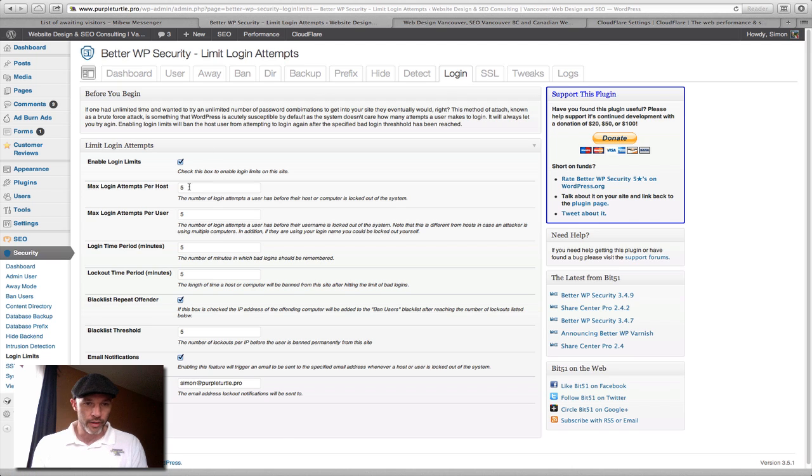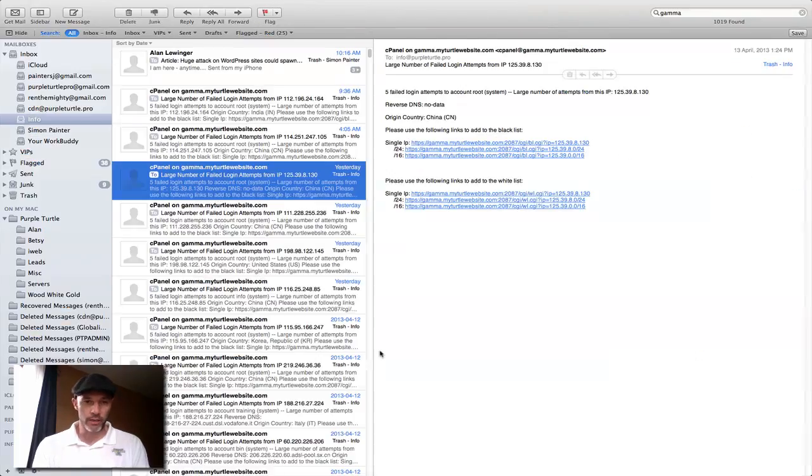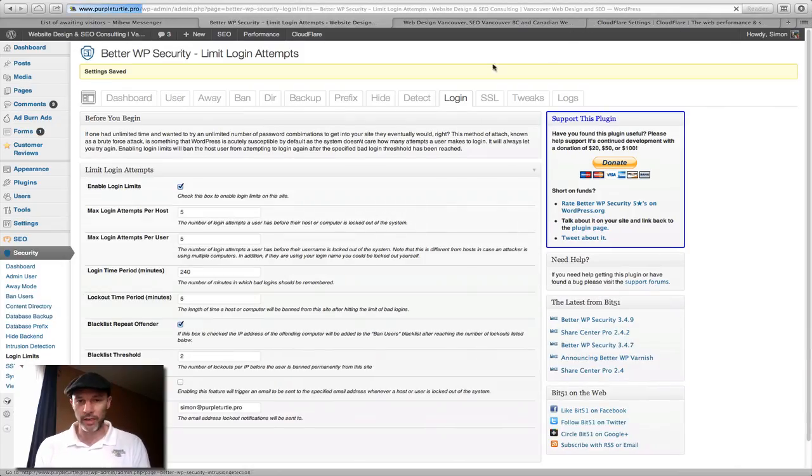Click on the Login tab, go down and set all these numbers to 5. In the video I made before I had them at 2 — 2, 5, 2 — that's some strict settings. I'm going to leave them all at 5. You can leave the login time period to about 2:40, because that's how long a bad login attempt is going to be remembered. After a certain number of attempts it'll get blacklisted. I don't want email notifications because you're going to get flooded with them — and that's even on a server-level WordPress install.